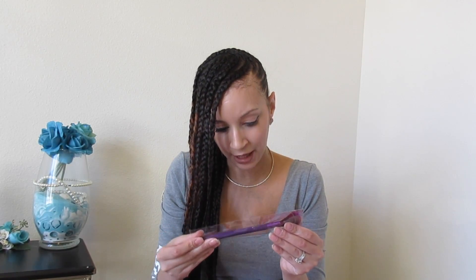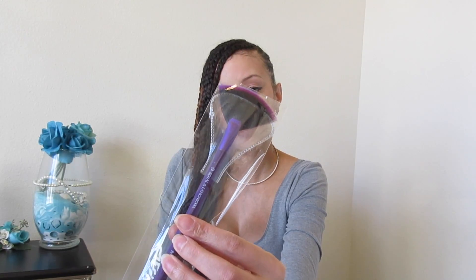I also got a fan brush by Royal, so that'll be nice to go with my highlighter — very shimmery.